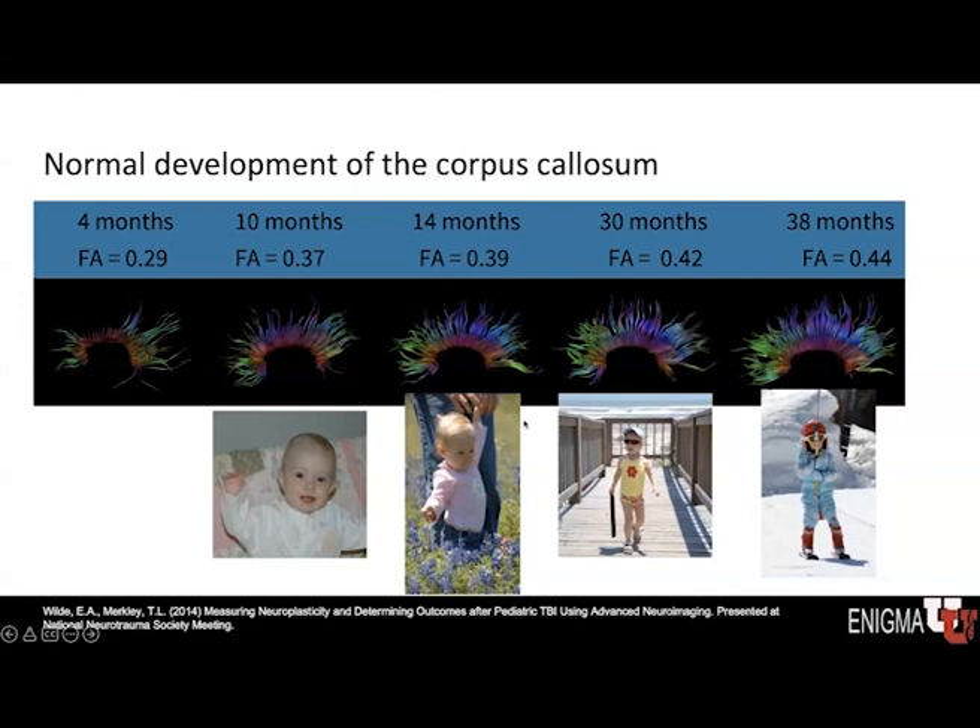By 14 months, the child is now walking, and the FA has increased to 0.39. The corpus callosum is better defined and fuller in terms of fiber tracts. By 30 months, walking confidently and independently, the FA of the corpus callosum has increased further. This is just one white matter structure, but hopefully you get a sense of how development over time corresponds with skill development.